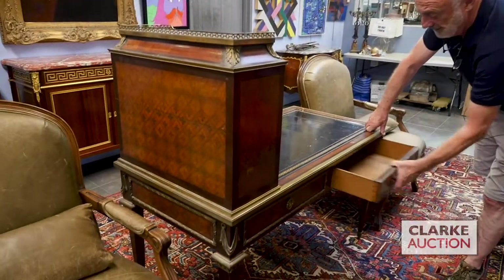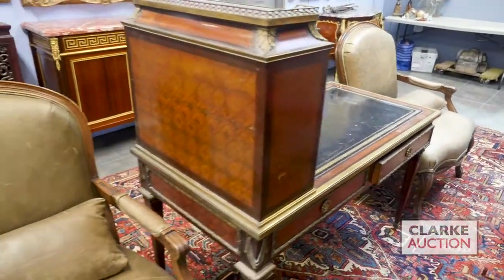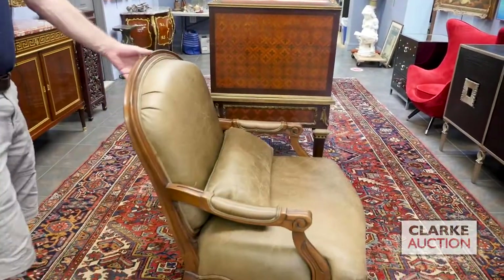Look for a signature — couldn't find it, but it should be there. Once again, CLARKENY — come to the previews, three days before. Nice, wide, comfortable pair of Louis XV style chairs.